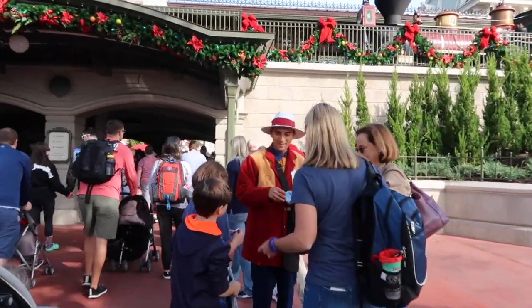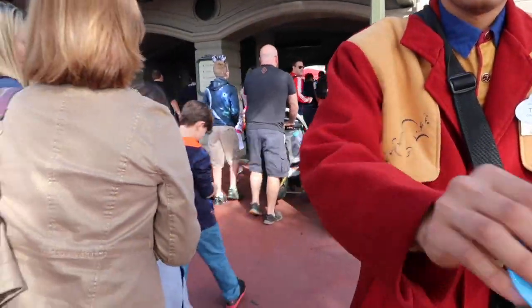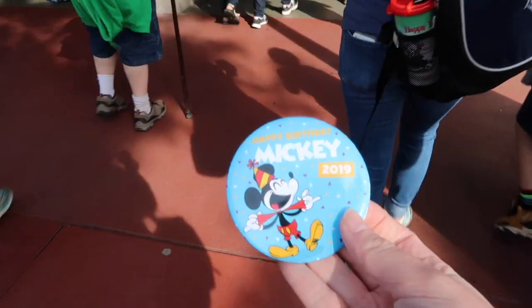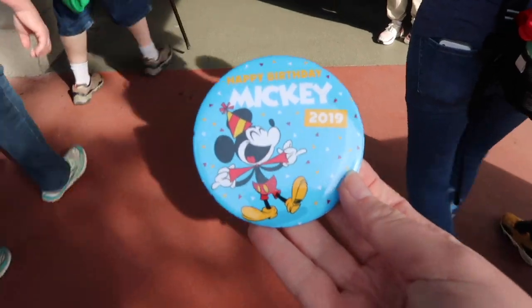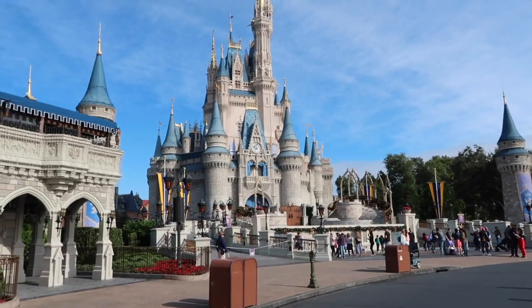Over here they seem to be giving out badges for Mickey's birthday. So we just got our badge for Mickey's birthday. I hope they have some other stuff as well. We've got the castle looking amazing as always.